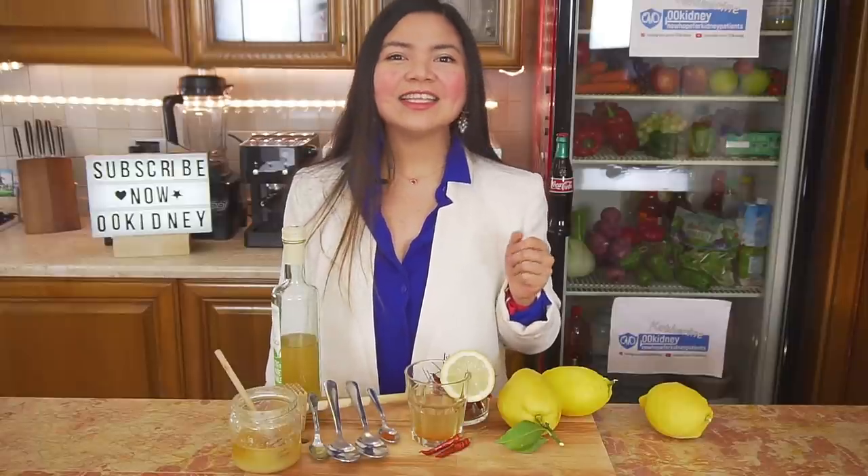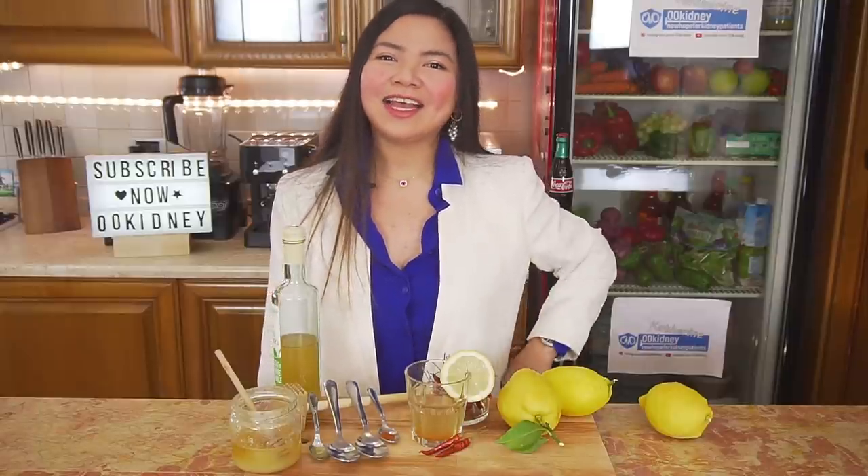As usual, a new video is coming next Tuesday. I hope to see you there. In the meantime, keep taking good care of your kidneys and be good to yourself. Thank you for watching!